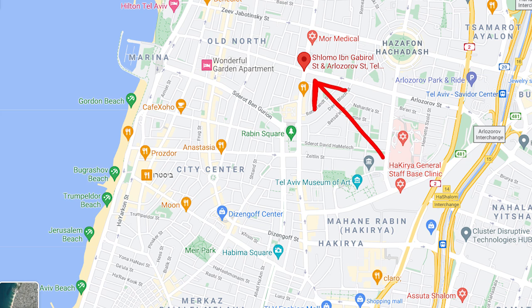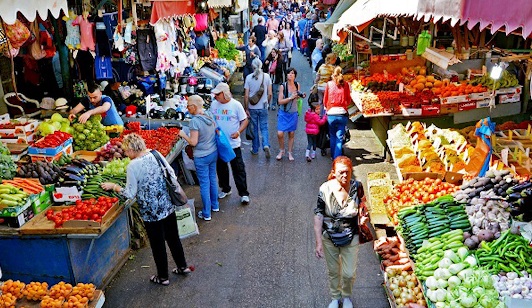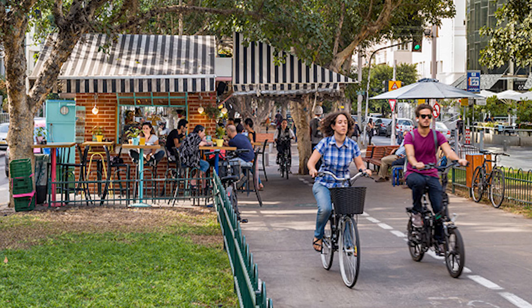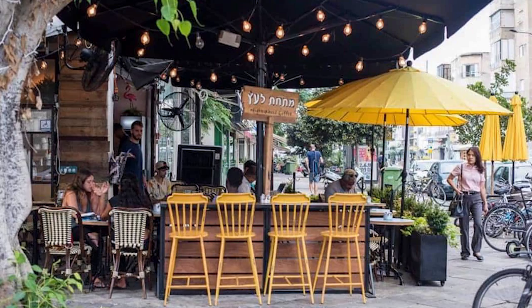The apartment is in a very central and amazing location in Tel Aviv. It is near Arlozarov and Ibn Gabriel Street. It is a 20-minute walk to the closest beach, to Shuk HaCarmel, to Rothschild Street, and to Disengoff. You can also get to all of those places in a 10-minute car ride. There are lots of shops, cafes, and restaurants all just around the corner — it's an incredible location.